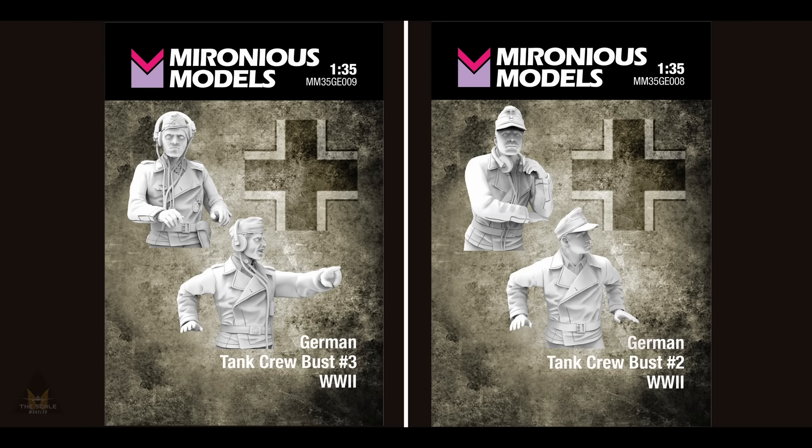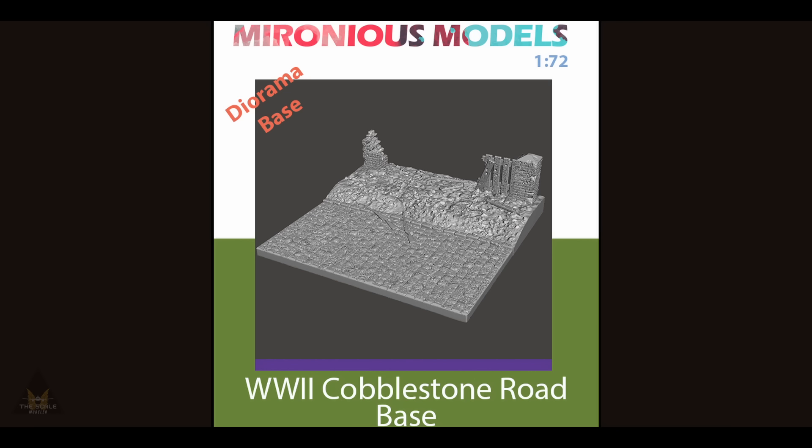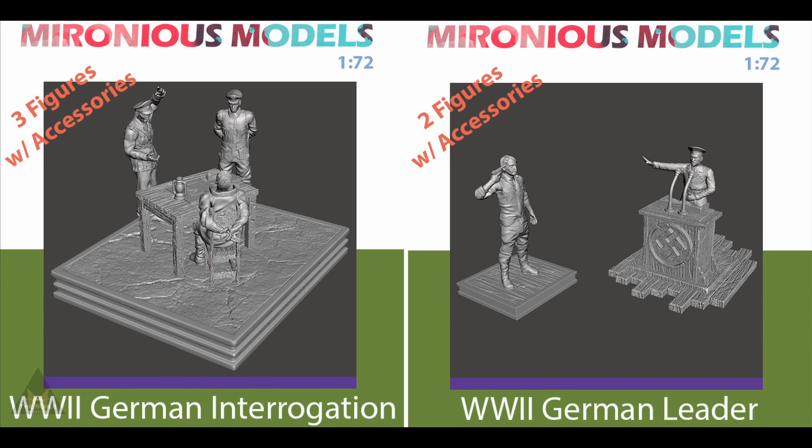Myronios Models are releasing quite a few new figures — German tank crew from World War Two — and also some unusual ones such as World War Two German interrogation scenes and a German leader standing on a plinth. They're also releasing cobblestone road bases for dioramas — quite an eclectic mix, mostly World War Two, with some controversial images.